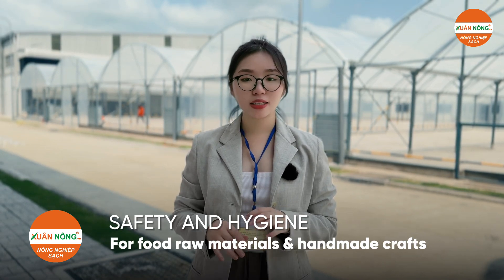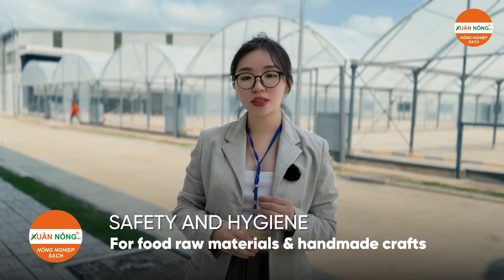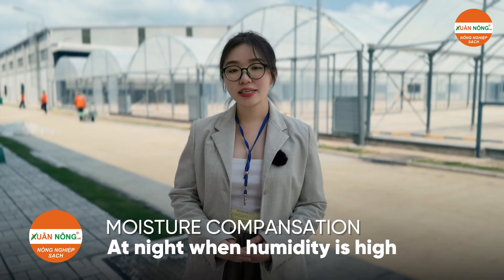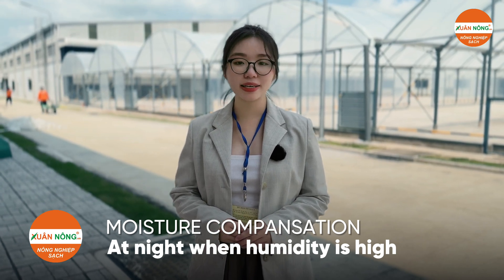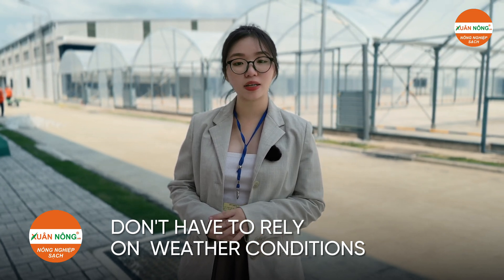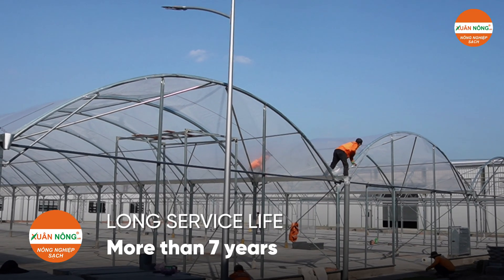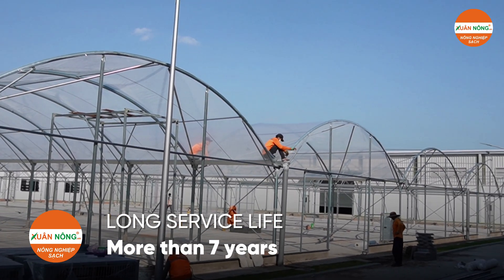Second, products such as agricultural goods, seafood, or raw materials for handmade crafts produced with a solar drying house always ensure food safety and hygiene. Third, it has moisture compensation at night when humidity is high. Fourth, when using a drying house system, farmers and businesses do not have to rely on specific weather conditions, especially during the rainy period. Finally, the solar drying house has a reasonable investment price and can last for more than seven years.